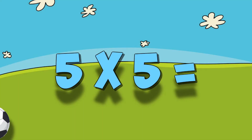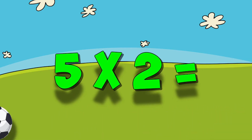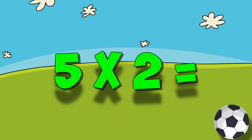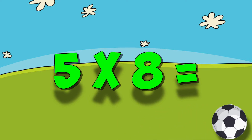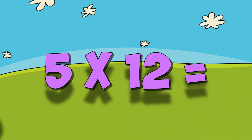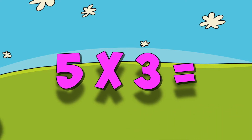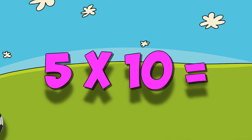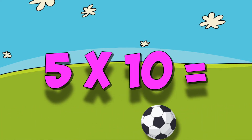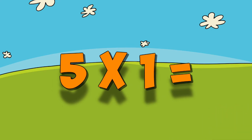Five times five. Five times two. Five times eight. Five times three. Five times twelve. Five times ten. Five times one.